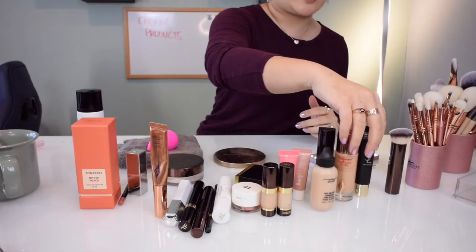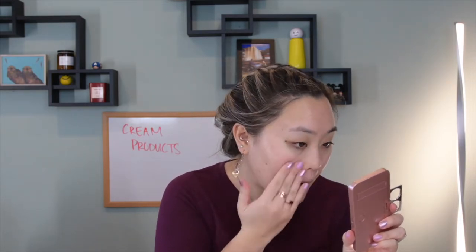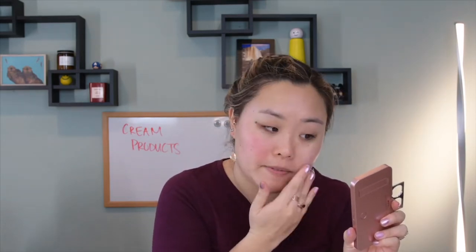I've already moisturized my face, I have eye cream on, and we'll start with two primers. The first one is the YSL Top Secrets Instant Matte Pore Refiner, and I'm going to put this just in the center of my face where I tend to have a lot of pores. I'm actually going for more of a glowy look overall, but in the center of my face I want to keep the shine at a minimum.